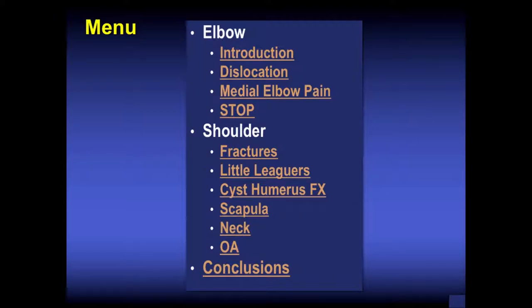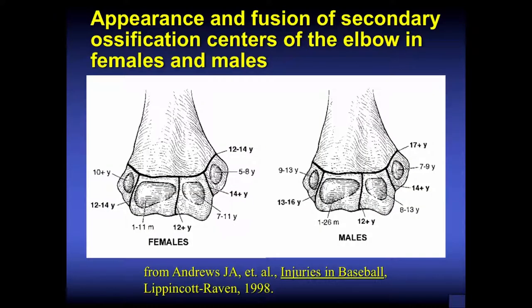This will be our menu. We'll start with the elbow, then go to shoulder, and then go to conclusions. The appearance and fusion of secondary ossification centers is very important in the skeletally immature active patient or athlete.